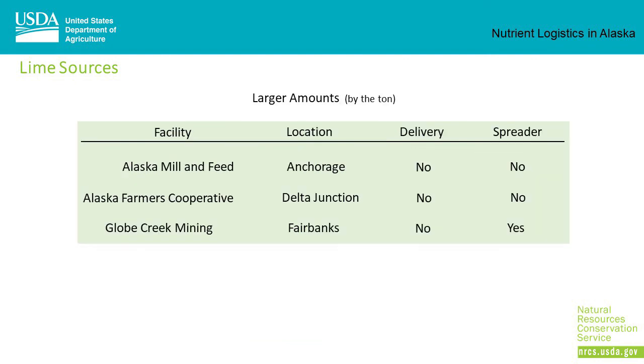If you're looking for lime in larger amounts, usually by the ton, there are only three sources in Alaska: Alaska Mill and Feed in Anchorage, Alaska Farmers Cooperative in Delta Junction, and Globe Creek Mining in Fairbanks. None of them offer delivery, but they'll work with local trucking firms to bring the product to your farm. Globe Creek Mining has a lime spreader available.